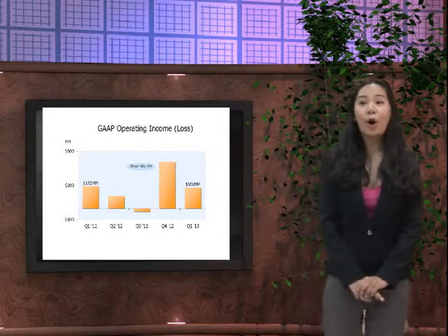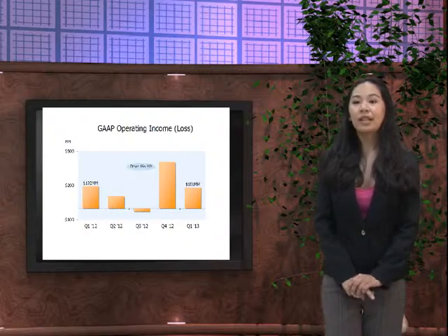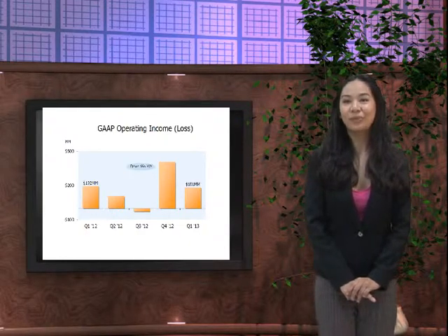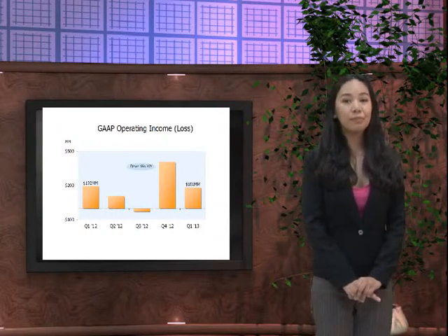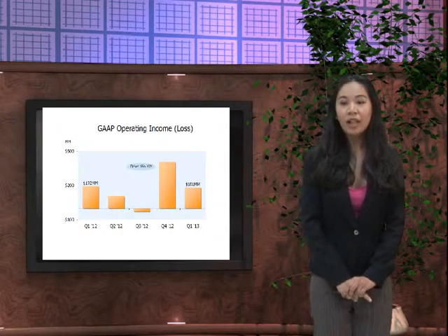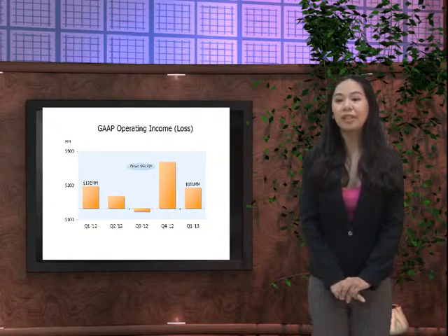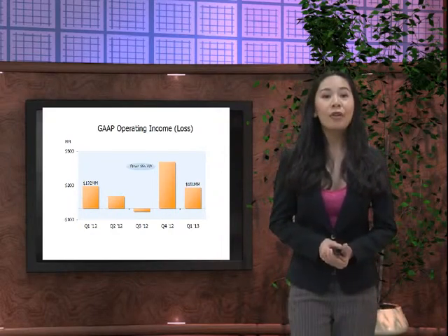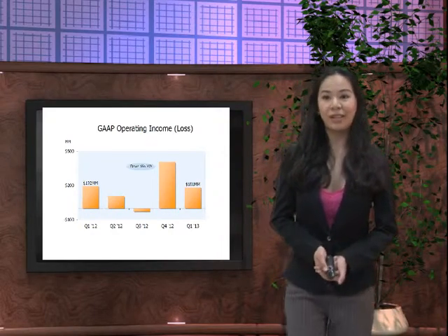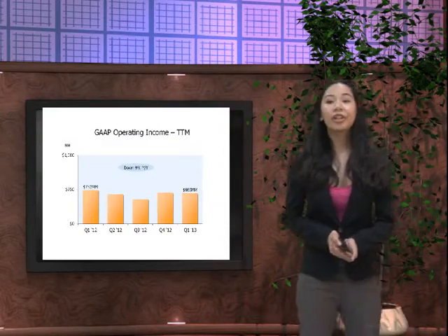Discussing the GAAP operating income: in Q1 2012 there was 192 million US dollars, while in Q1 2013 we had an operating income of 181 million US dollars. Therefore the operating income of Amazon.com lowered by 6%.